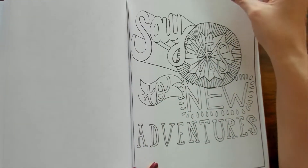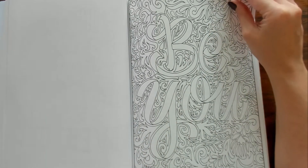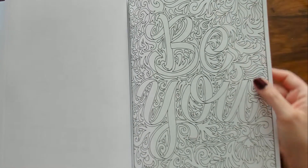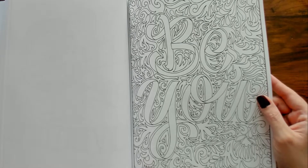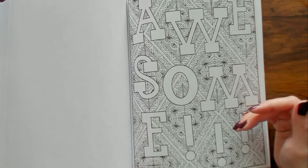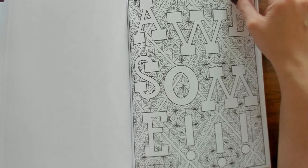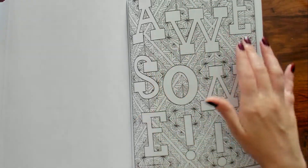"Say Yes to New Adventures." "Be You" — this is really pretty. The design on the page is just gorgeous. "Awesome" — they should have written it going this way, but awesome.